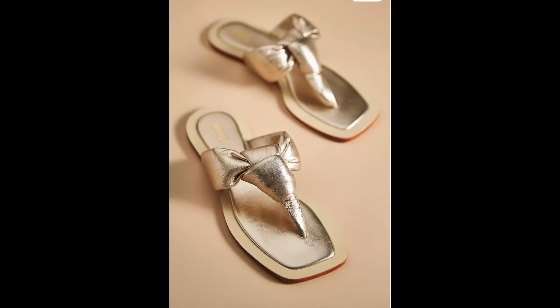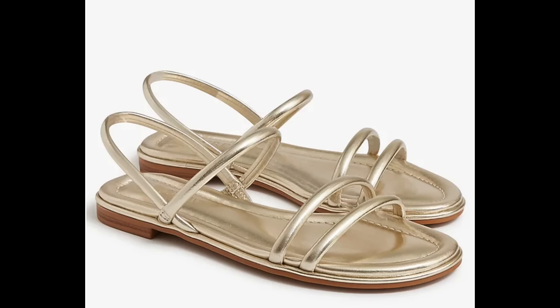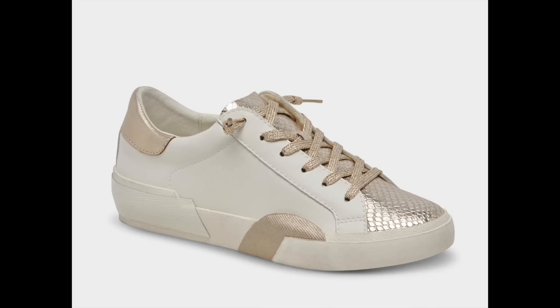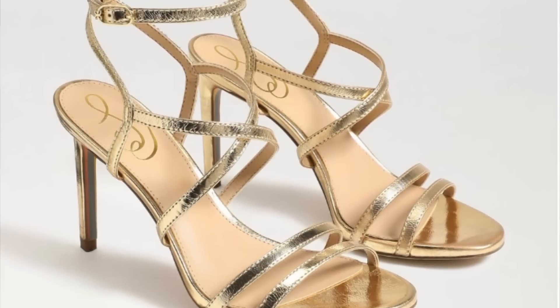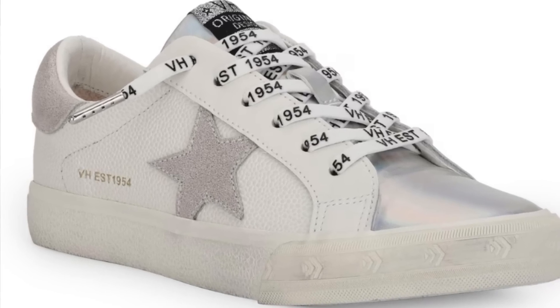That is not the case for this first most wearable trend, and that is metallic shoes. Metallic shoes can be everything from silver-toned to gold-toned to rose gold-toned shoes — we saw a lot of that on the runway. There is now an explosion of metallic shoes everywhere, from budget-friendly options to high-end designer shoes. You can find them in all styles, from sandals to heels, flats, and sneakers, with metallic detailing all over or just subtle touches.